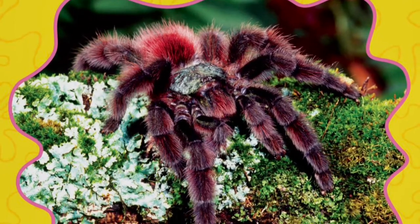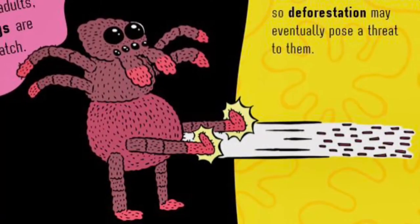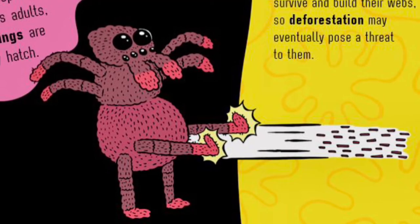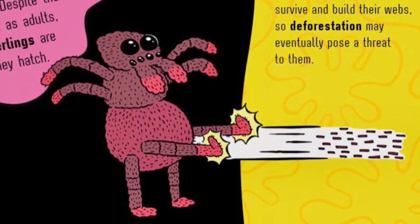Pink is for pink-toed tarantulas. It is very easy to spot mysterious Antilles pink-toed tarantulas in pet stores, but much harder to find them in the wild. At night, they scurry out of their funnel webs high in the trees to search for food.